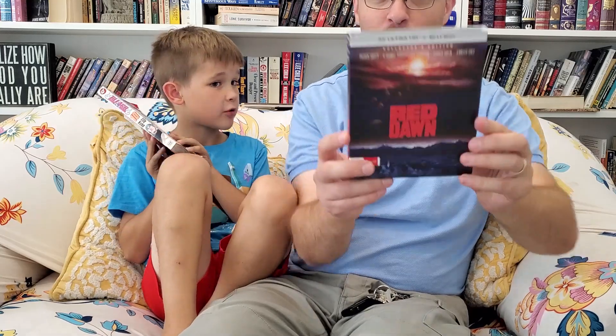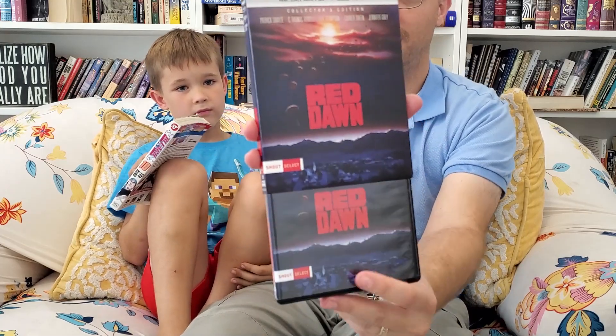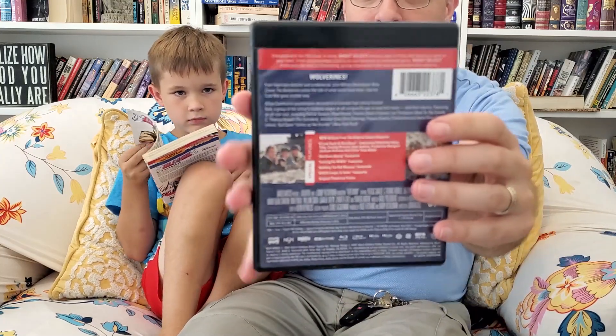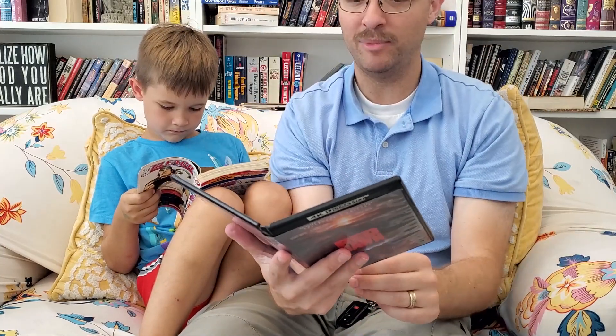Well, the movie came out in 1984, but the 4K disc came out today. Awesome slipcover — same art underneath. Very cool. It describes what a Shout Select is. And inside we have the remastered Blu-ray and the remastered 4K. I'm really curious to see how the DVD compares to the Blu-ray, compares to the remastered Blu-ray, compares to the 4K. Anyway, there you have it — there is the unboxing.